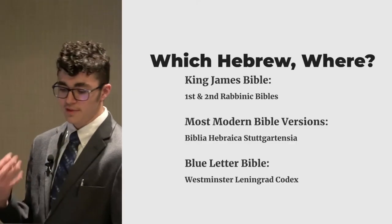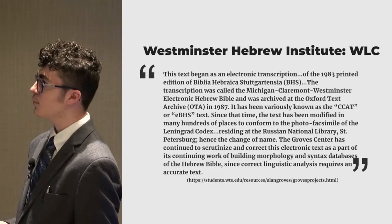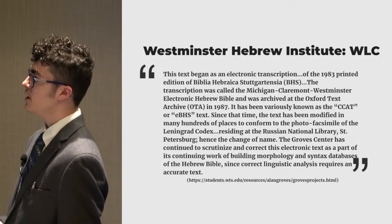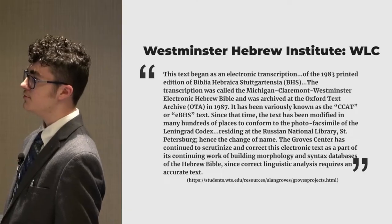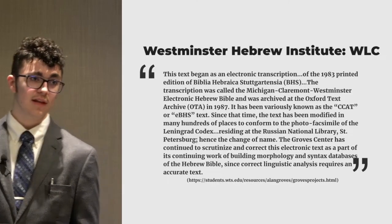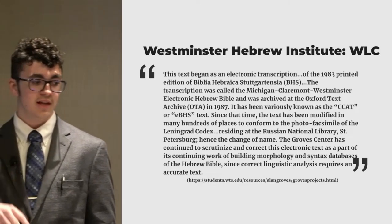So this is what the people that actually created the WLC say about it. They say this text began as an electronic transcription of the 1983 printed edition of Biblia Hebraica Stuttgartensia. And then down here it says, since that time, the text has been modified in many hundreds of places to conform to the photo facsimile of the Leningrad Codex residing at the Russian National Library, St. Petersburg — hence the change of name. So it's not exactly a copy of the Leningrad because it was based upon the Biblia Hebraica Stuttgartensia, and they do not ever claim that it's 100% the Leningrad.